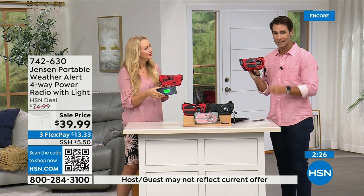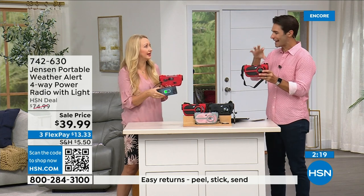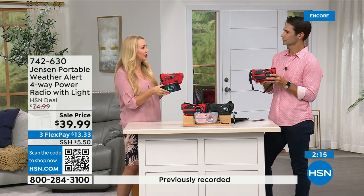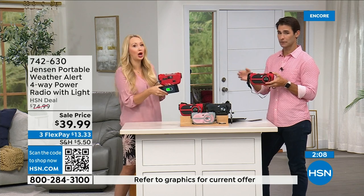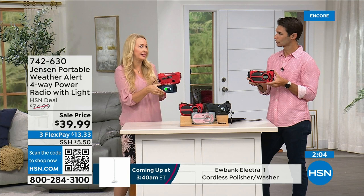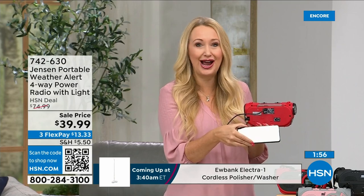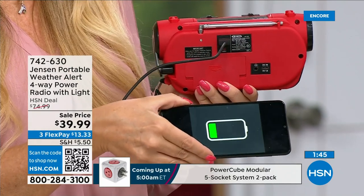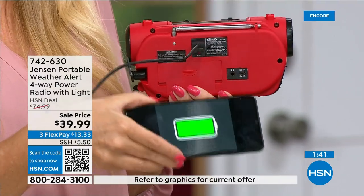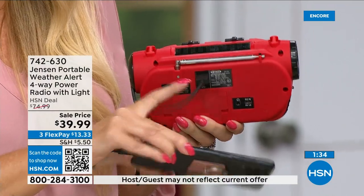It's thirty-nine ninety-nine — three flexible payments of thirteen thirty-three — for the peace of mind of being prepared. I'll never forget running from hurricanes here in Florida — Hurricane Irma was frightening, and Ian not too long ago. We were without power, feeling isolated — cell towers go down, you're not getting cell signal. This radio gives you the information you need to decide: do I need to get out, is it safe for my family to stay? It also partially charges your phone via the USB port.